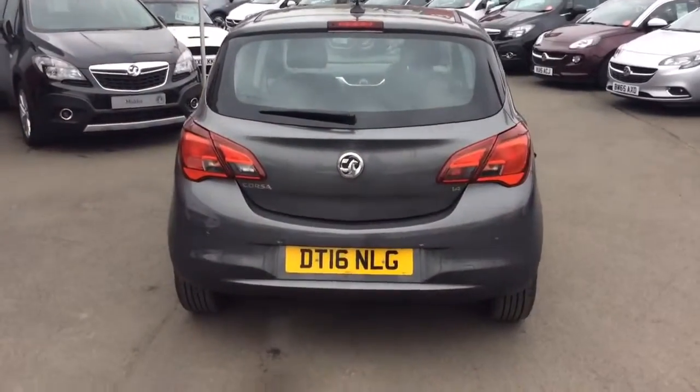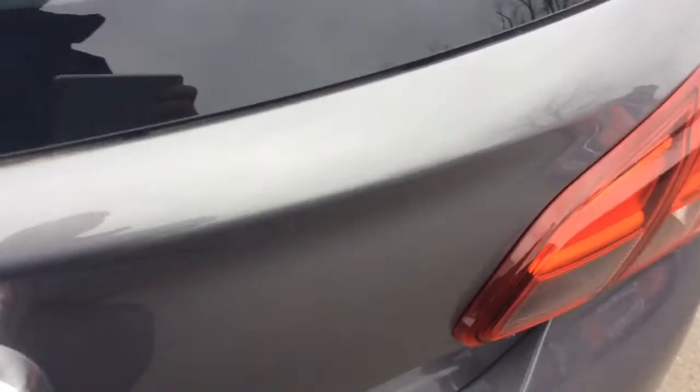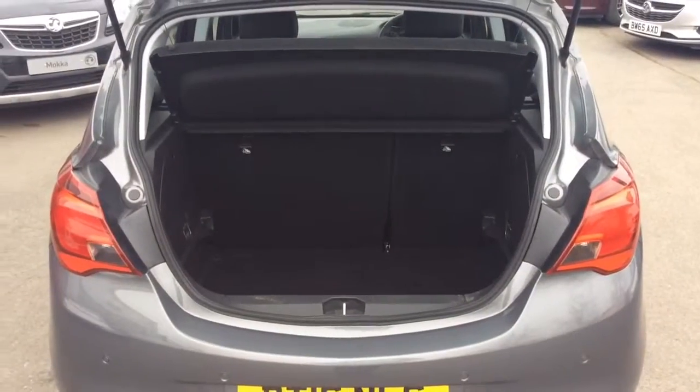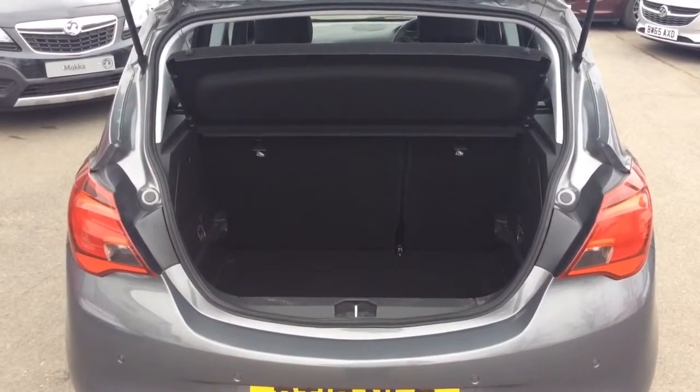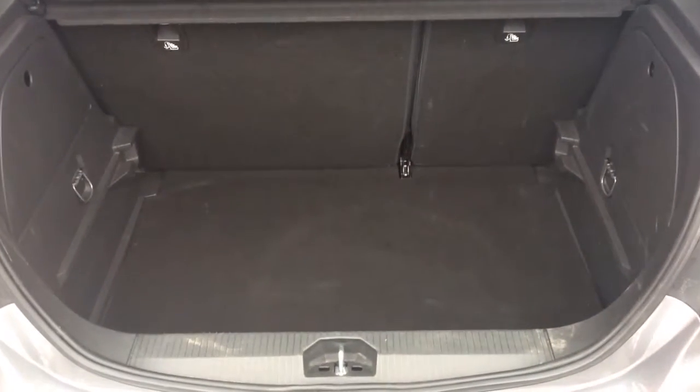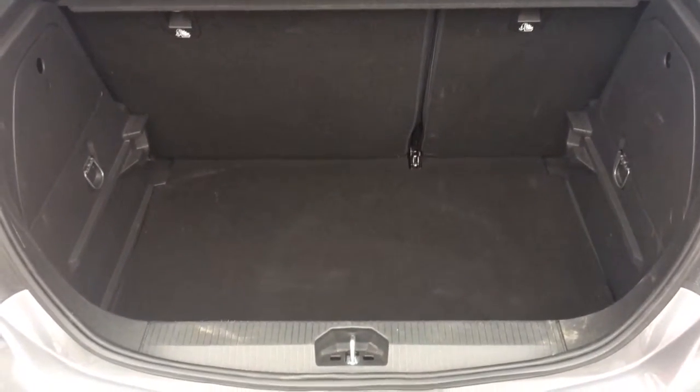Moving to the rear of the vehicle, the Vauxhall Corsa hatchback has a very generous sized boot. The SE model comes with a 60-40 split folding rear seat. This particular car has its parcel shelf, and will come with two remote control locking keys, a full bulkpack, spare wheel and locking wheel nut set.